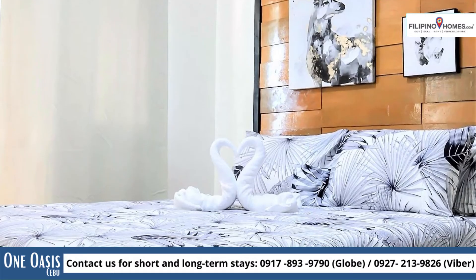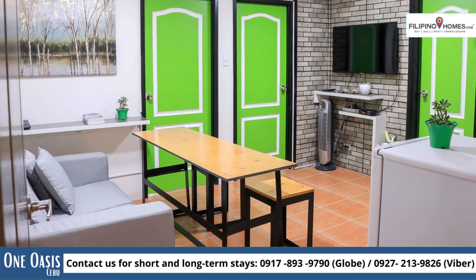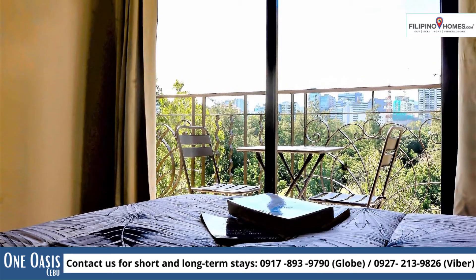This two-bedroom rental home in One Oasis showcases a nicely appointed interior and a balcony that overlooks a serene view from the eighth floor.